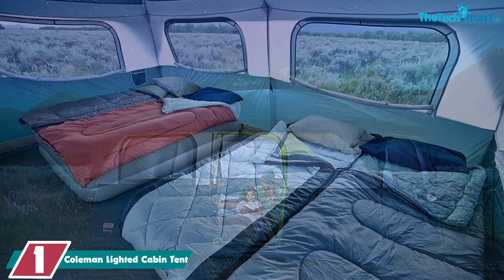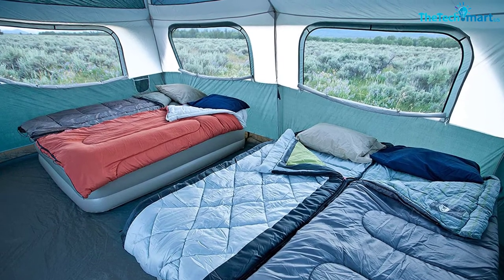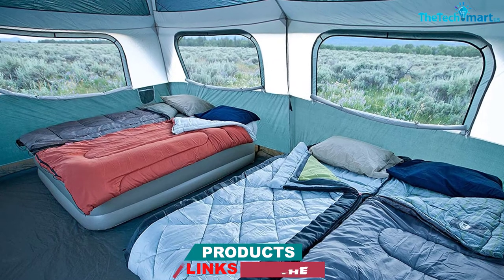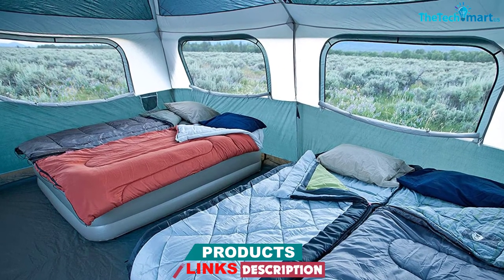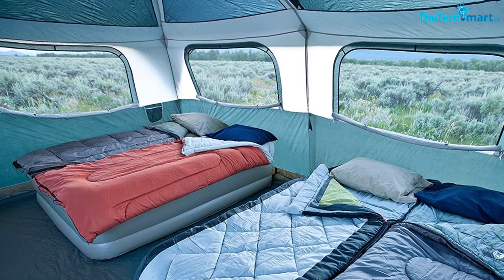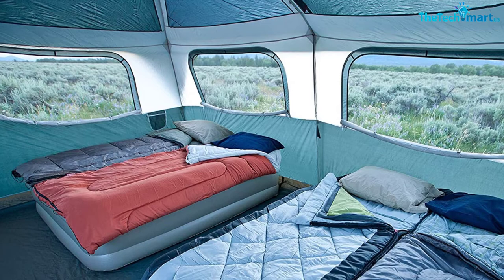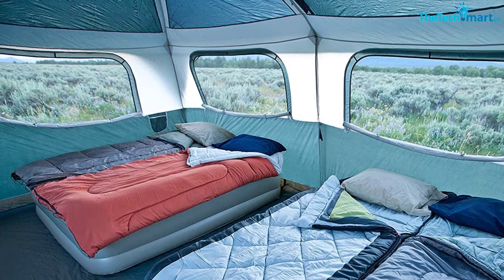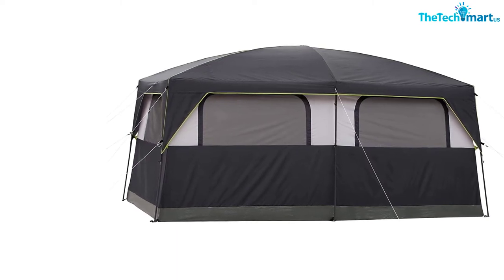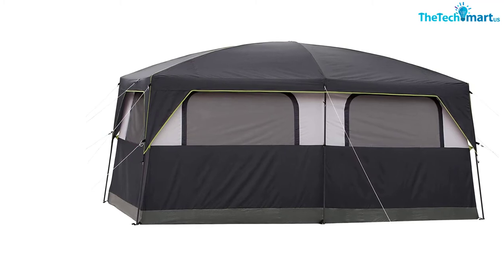The LEDs are integrated into the top of the cabin tent, providing you with an overhead glow while you go about your business. If you're camping in a large group, this really does make all the difference to your camping experience — you can keep your belongings organized, read a book in the evening, and you won't trip over on your way to the bathroom at night. To turn the lights on, all you have to do is flip a switch. Just make sure you pick up some D-cell batteries or a rechargeable cartridge, as they're sold separately.